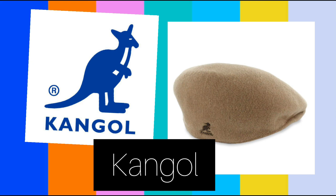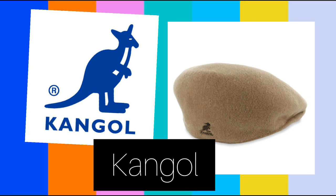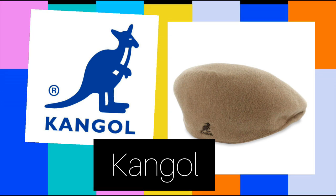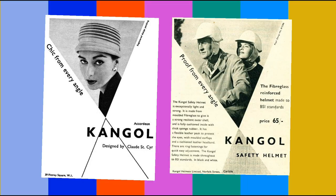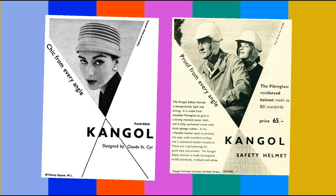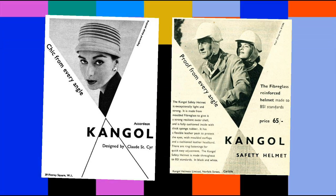Kangol is an English clothing company famous for its headwear. The name Kangol reflects the original production materials: the K was for knitting, the ANG was for angora, and the OL was for wool. Although no Kangol hat has ever actually been manufactured in Australia, the kangaroo logo was adopted by Kangol in 1983 because Americans commonly asked where they could get the kangaroo hat.